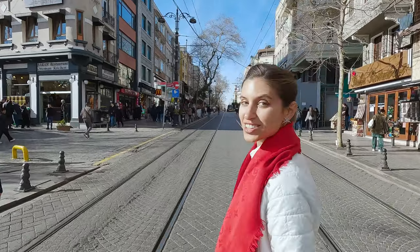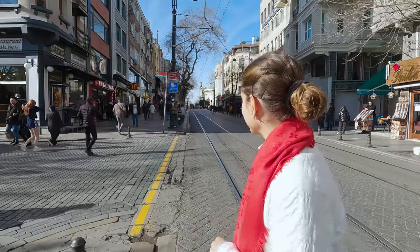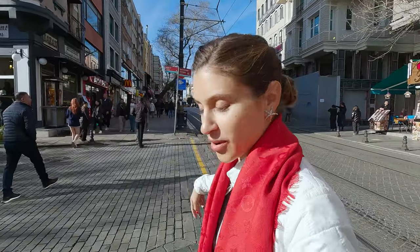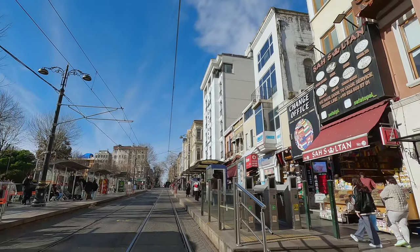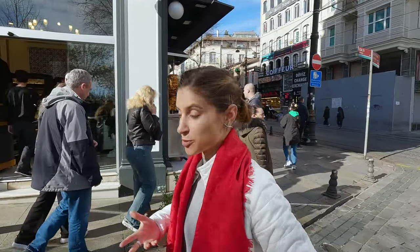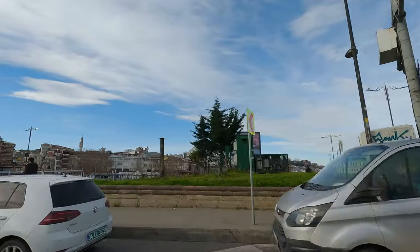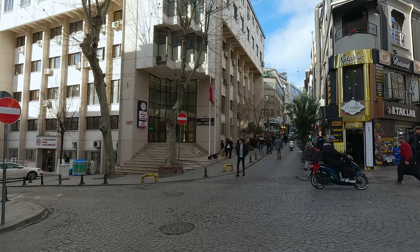We're taking a nice leisurely walk to lunch. We're actually walking right across the tram tracks, which you shouldn't normally do. Kamal was telling me that here, above-ground transportation is the most popular form of getting around — it's all about the tram and the car, and I've seen a lot of people on scooters as well.